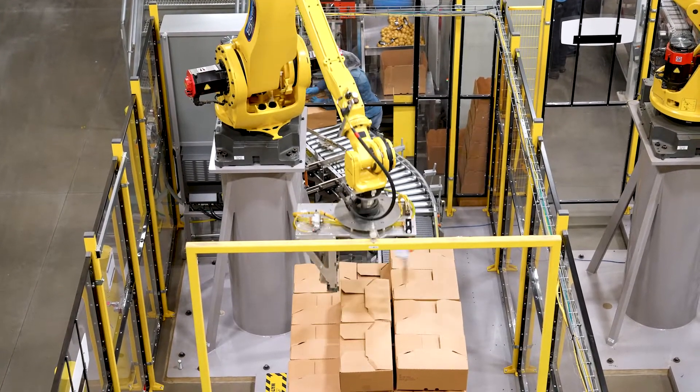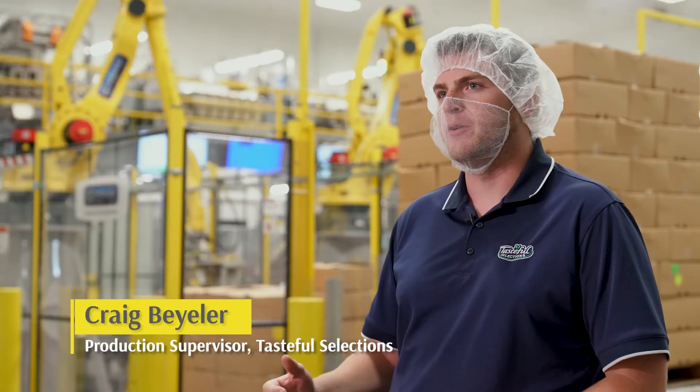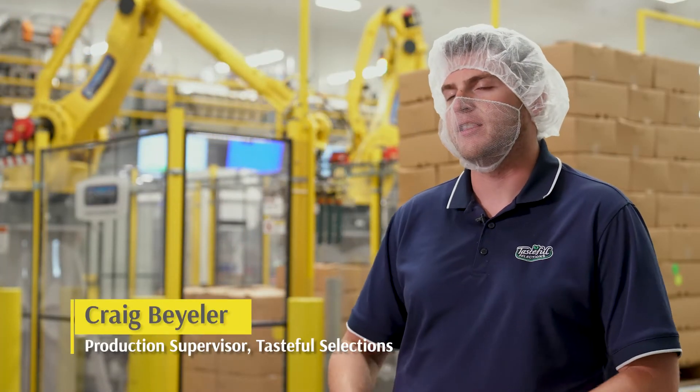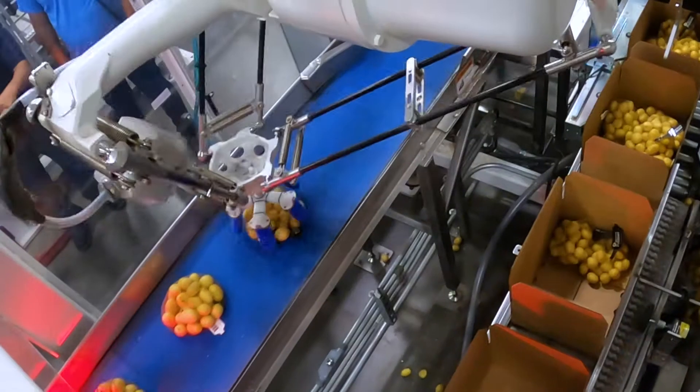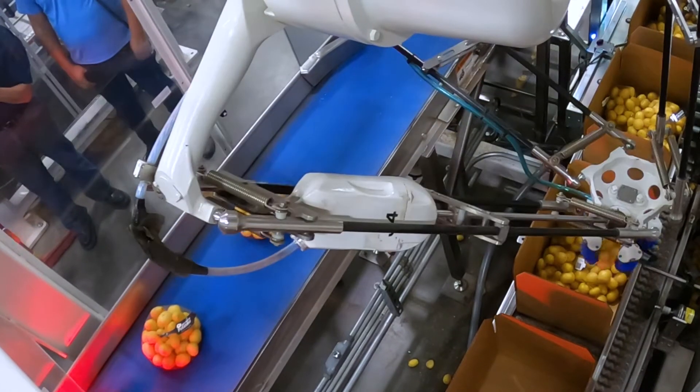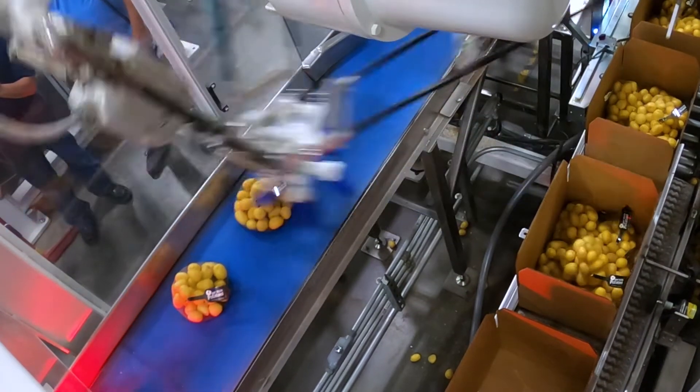Having the robotic solutions at the facility has helped in major ways. It's helped with maintaining a safer environment because it's freeing up people who would have been packing or stacking to make sure that the workplace stays clear, clean, and dry. It's also helped with maintaining efficiency and building on that efficiency to get better output each and every day.